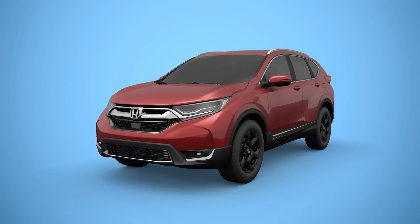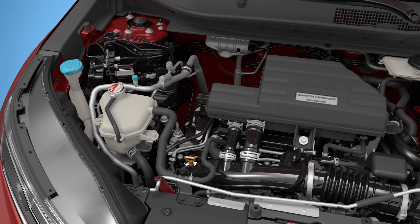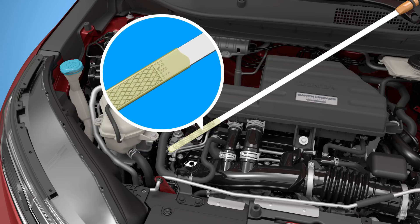If you own a 2017 or 2018 CR-V with a 1.5-liter turbo engine, you may notice the engine oil level reads above the full mark on the dipstick.